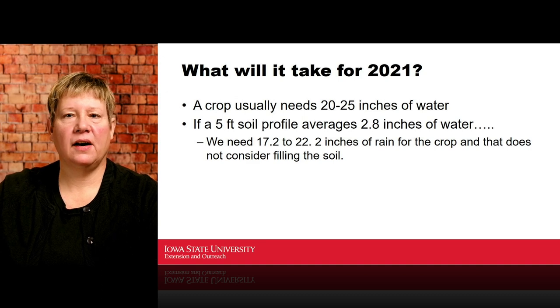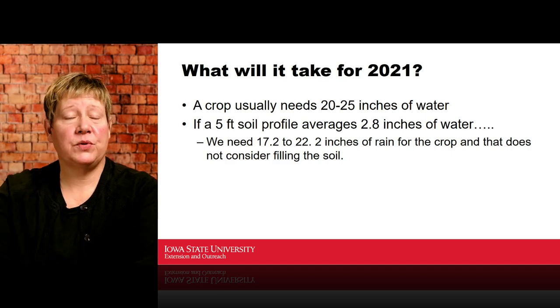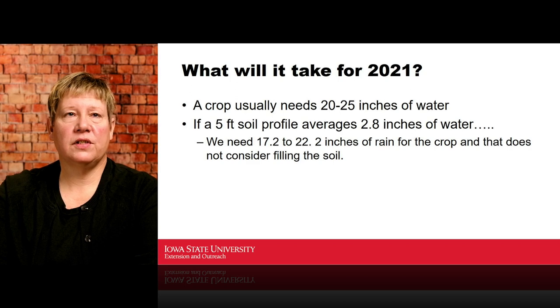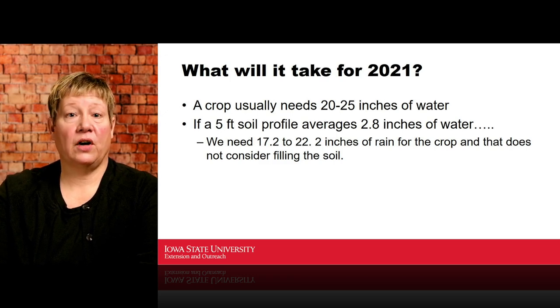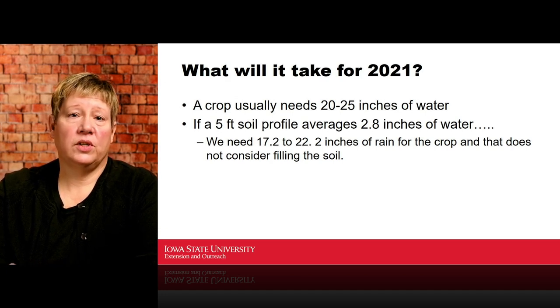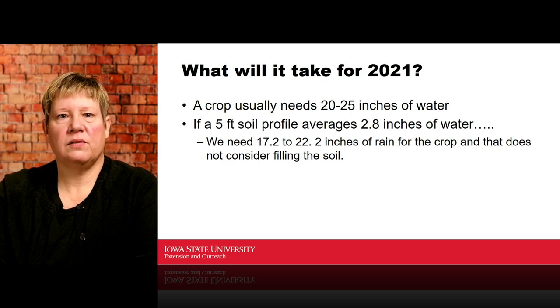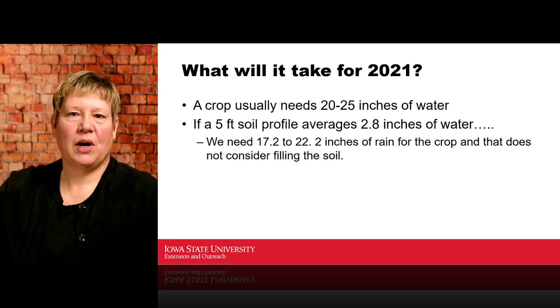So what's it going to take for 2021? We normally think of a crop using somewhere between 20 and 25 inches of water, depending on growing season, humidity, soils, and hybrids. If we have a five-foot soil profile averaging only 2.8 inches of water — as shown by Paul and Joel's data — we're going to need somewhere between 17 and 22 additional inches of rain just for that crop, not counting what's needed to refill the soil profile. We hope to see that moisture this spring.